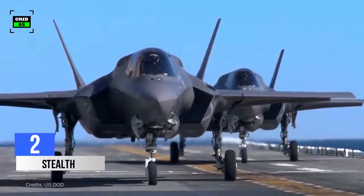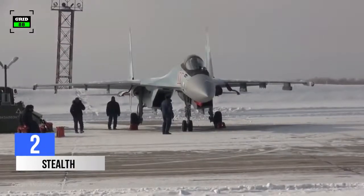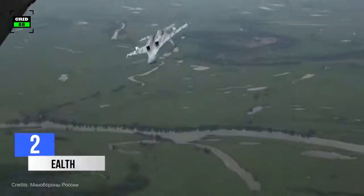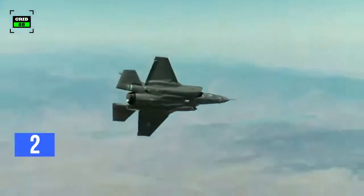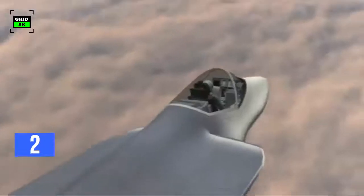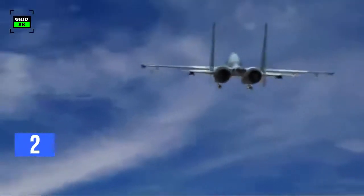The F-35 leads in stealth, as the Su-35 is not a stealth aircraft at all. For perspective, the Su-35's radar cross-section is between 1 and 3 square meters — about the size of a large table — while the RCS of the F-35 is about the size of an insect. However, the Su-35 does have a hypothetical capability to detect the F-35 at close ranges using its infrared search and tracking sensors, assisted by its radar, though these sensors would have to be cued to focus on exactly the right part of the sky to generate a target track.